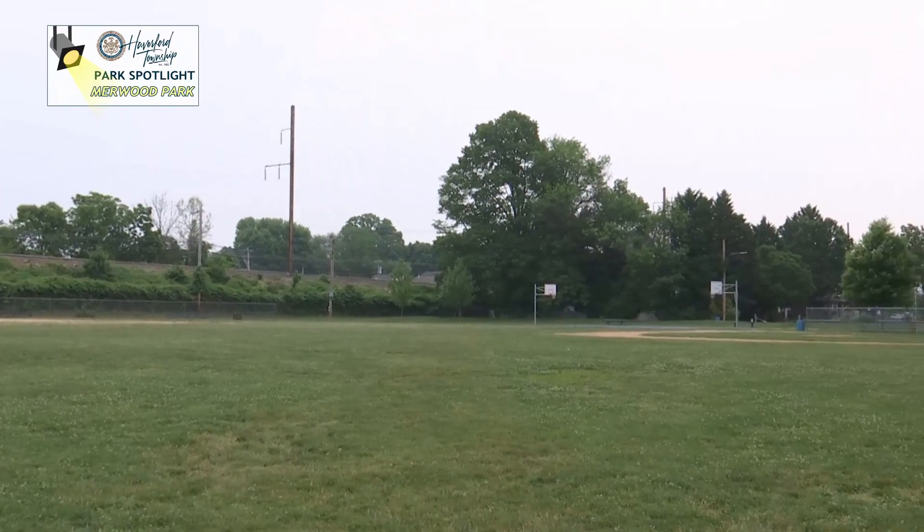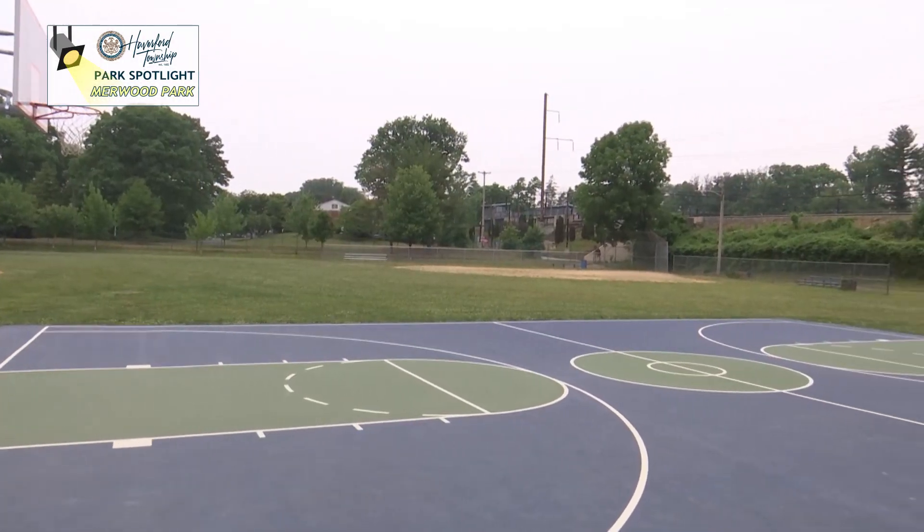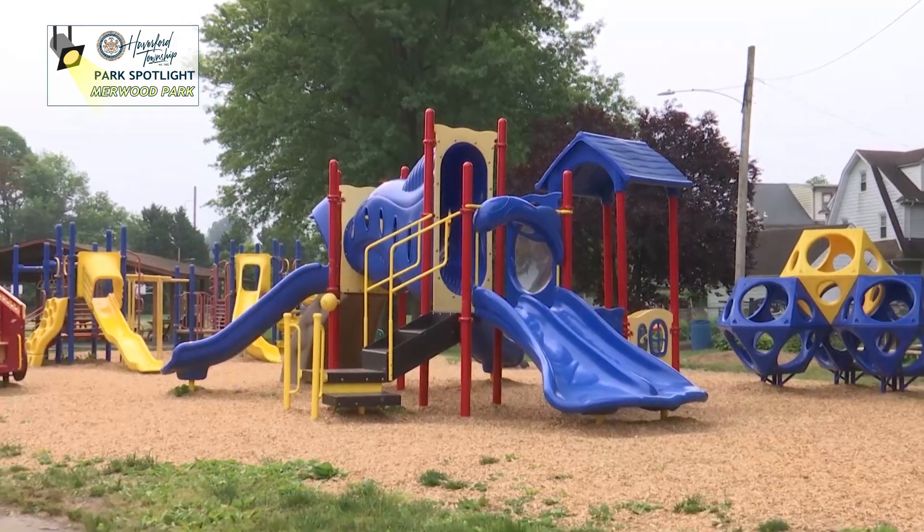The park is home to a large playing field with two baseball diamonds. There's also a new basketball court that was installed in 2021.